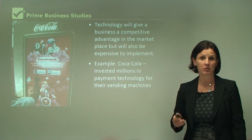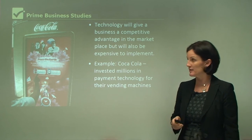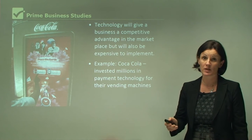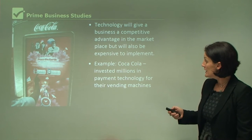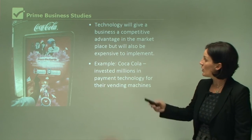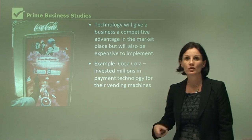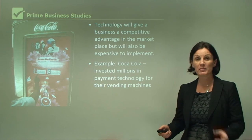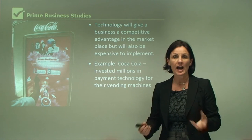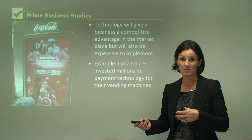Coca-Cola is a fantastic example of a business that is willing to invest in technology to improve their business. Their most recent technology is going to be a huge success with customers. It is a payment technology for their vending machines. I can now use my credit card, or I may even be given a Coca-Cola card that has money on it, and then I can swipe that and get my Coca-Cola. I don't need change anymore to get a Coke from my vending machine.